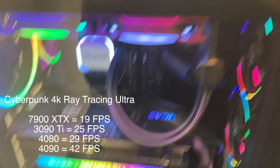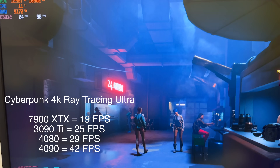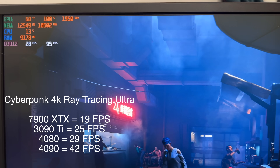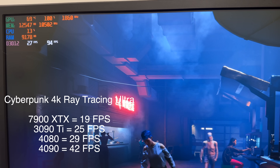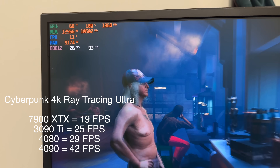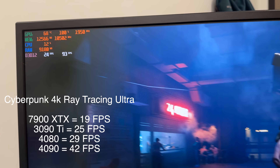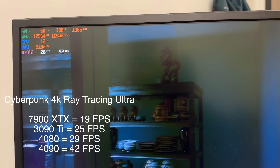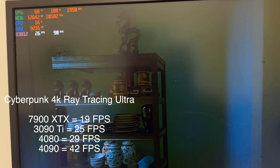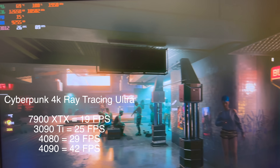First, this is a 3090 Ti running Cyberpunk at 4K, Ray Tracing Ultra, with DLSS and any upscaling off. You can see it stays around 28 frames per second. Depending on how you walk around it'll go from like 24 to 30. This is pretty much max settings at 4K, but still way beneath what we'd consider playable — you want to be getting at least close to 60, but Cyberpunk is a tough game.